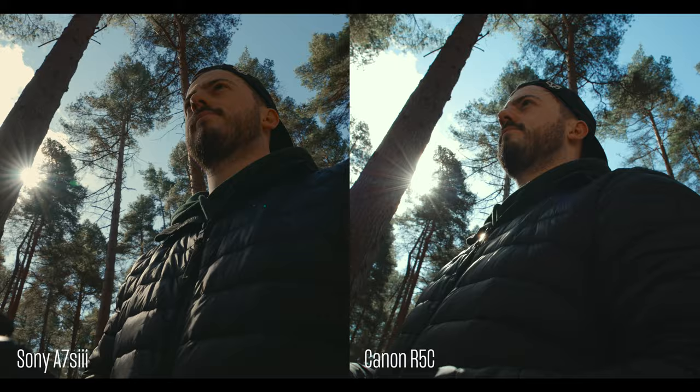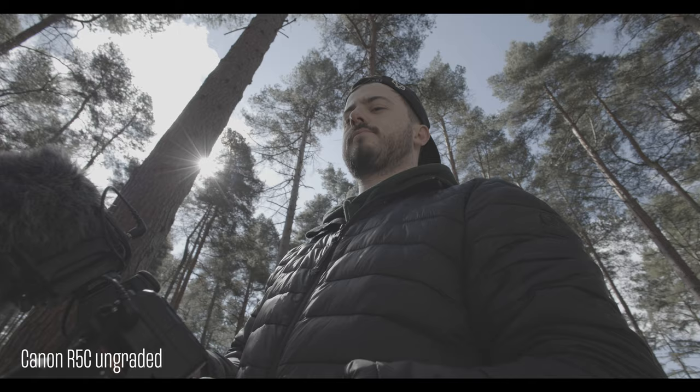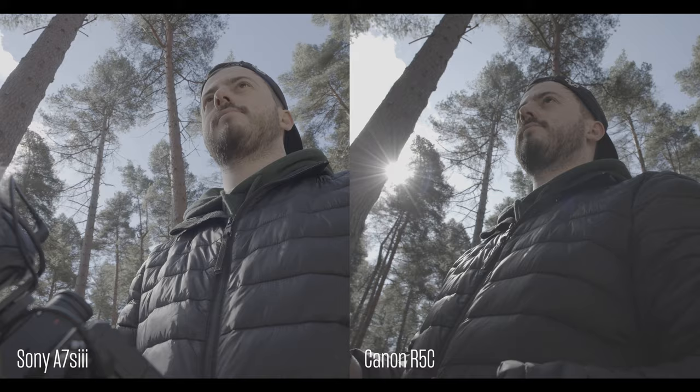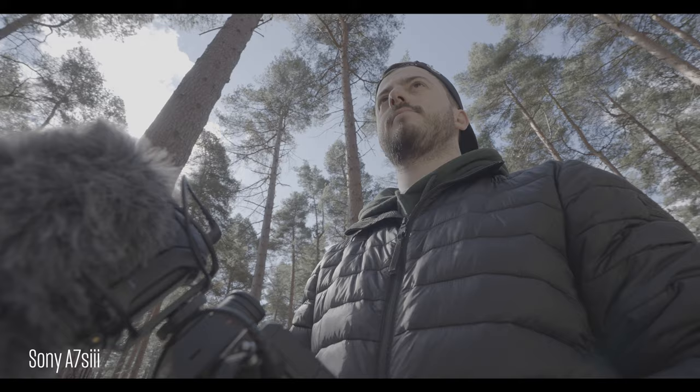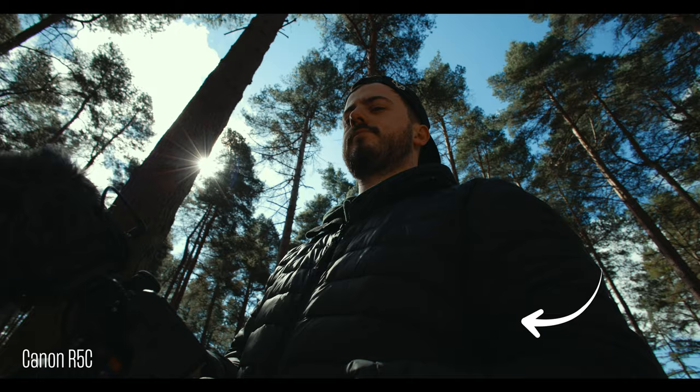The dynamic range is quite close between the two. On paper there's 14 stops on the Canon and 15 stops on the Sony, and it's pretty close. The biggest difference is the contrast curve — the Canon has one built in, which makes the image look nice, but the Sony has a flatter image to begin with. You can make the Sony look like the Canon, but not the other way around. That said, the R5C has the best dynamic range I've used in a Canon camera, and when I wanted to bring shadow detail back, I could.